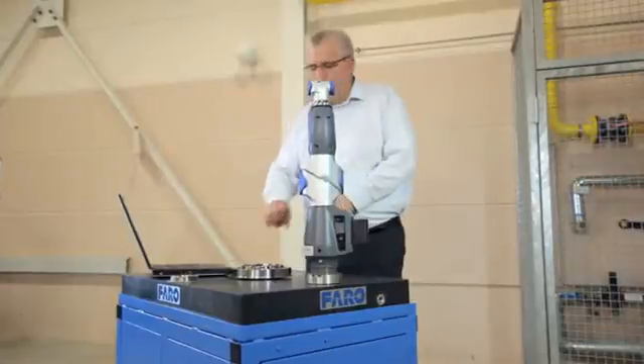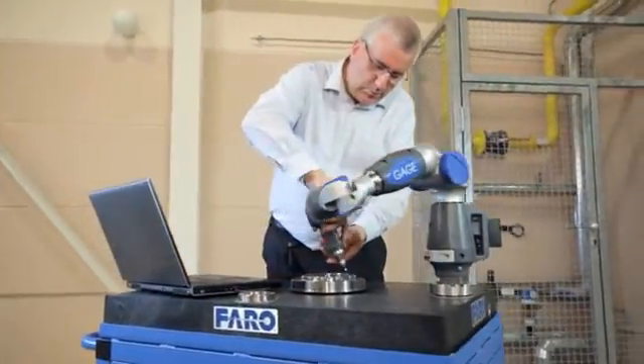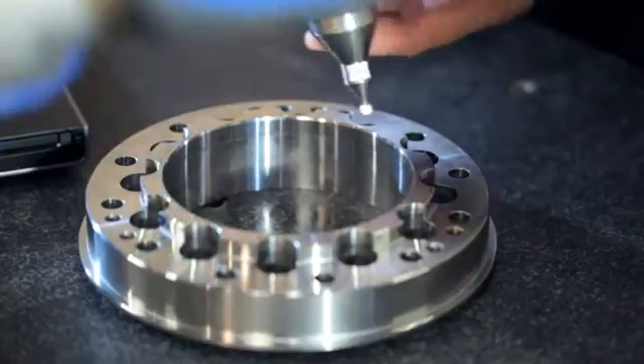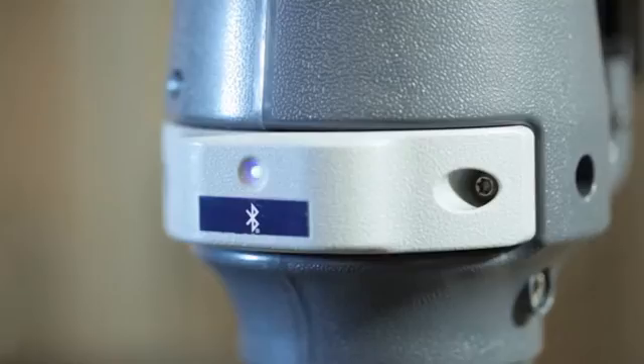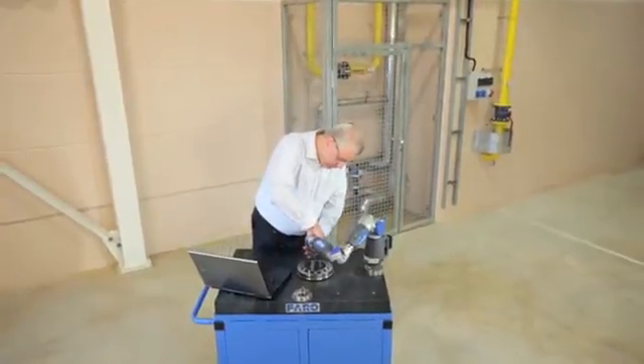The Faro gauge is a portable coordinate measuring machine that allows for accurate measurements across a wide range of industrial applications. Instead of shutting down production to take apart to a fixed CMM room, portable metrology allows for true in-process inspection and eliminates quality control bottlenecks.